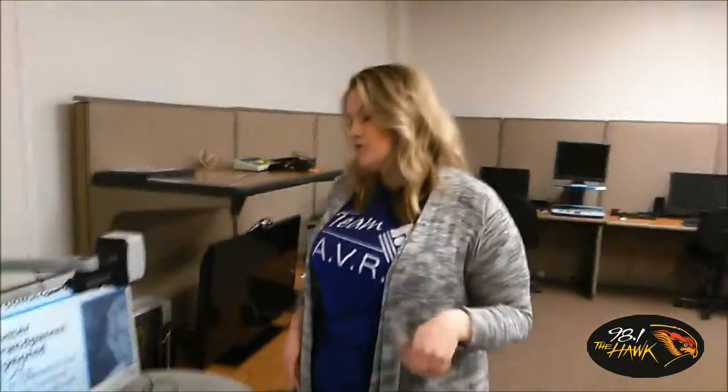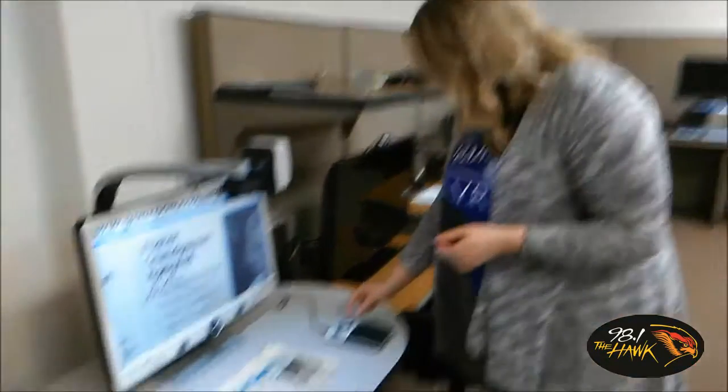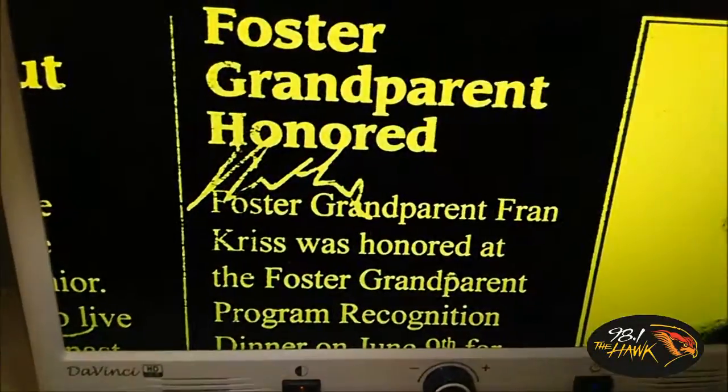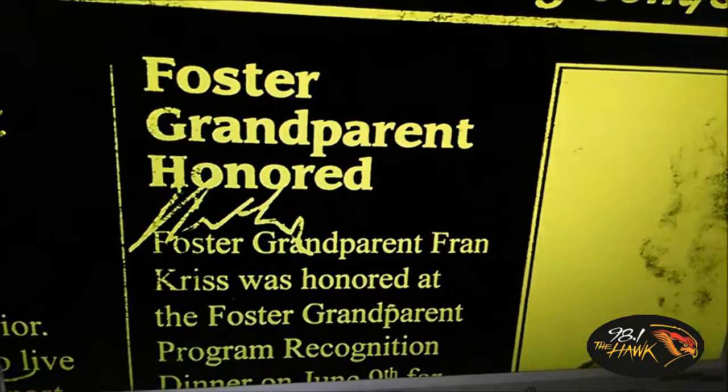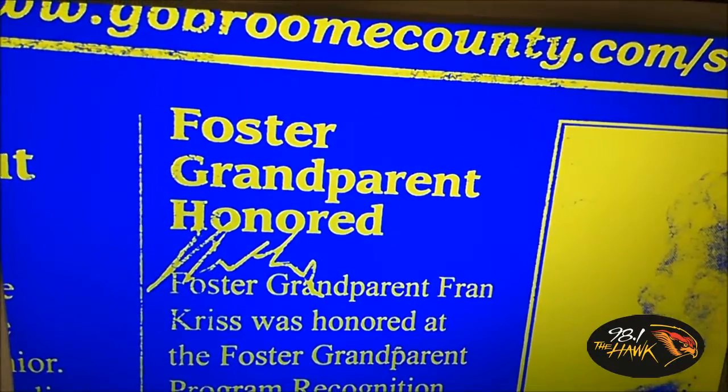In addition to magnification, you can also change the color contrast. Depending on your eye condition, you might be more sensitive to black print on white paper, and vice versa. So you can switch between black on white, white on black, yellow on black — there are all different types of contrast depending on what you're sensitive to and what is easiest for you to read.